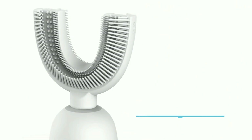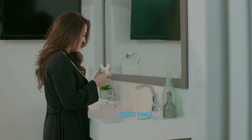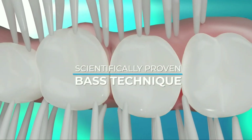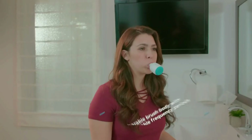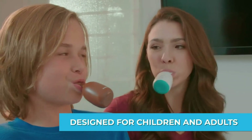The patented 6D soft bristles provide a 360-degree clean that can clean your teeth at a 45-degree angle. There are two modes of brushing: daily clean and gum care. The new base technique combined with 45-degree bristles cleans your teeth thoroughly. The implemented AI algorithm can identify brush heads automatically and brush teeth at different frequencies.